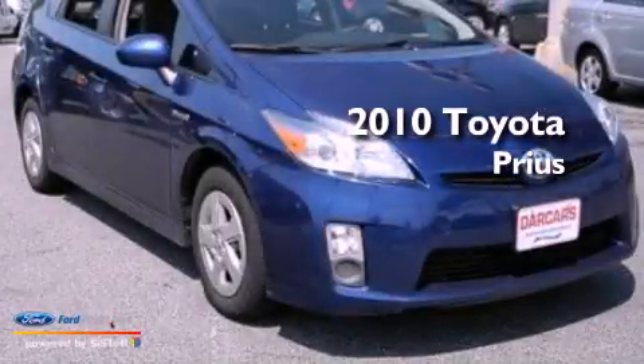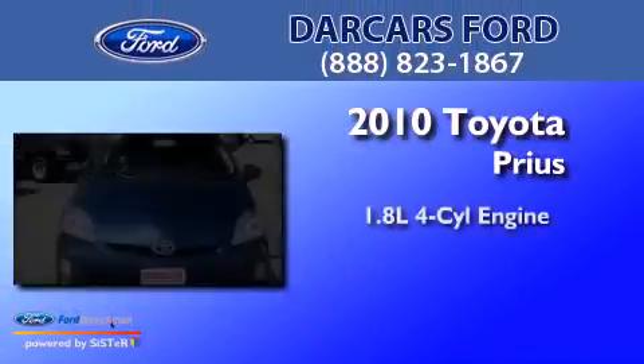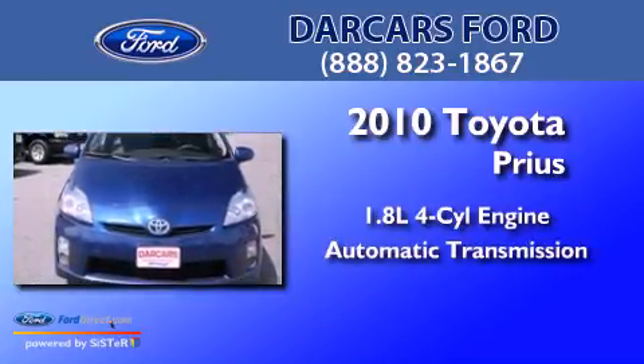This is a 2010 Toyota Prius. It has a 1.8 liter 4-cylinder engine and an automatic transmission.